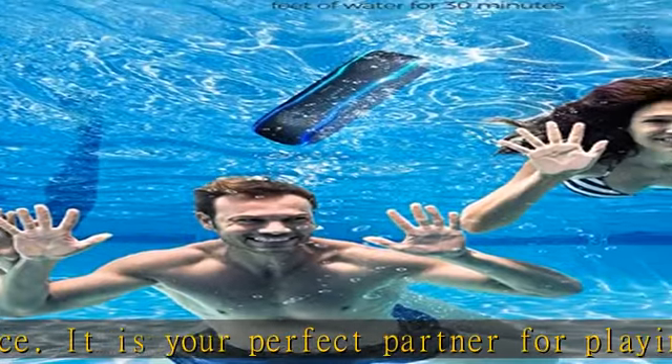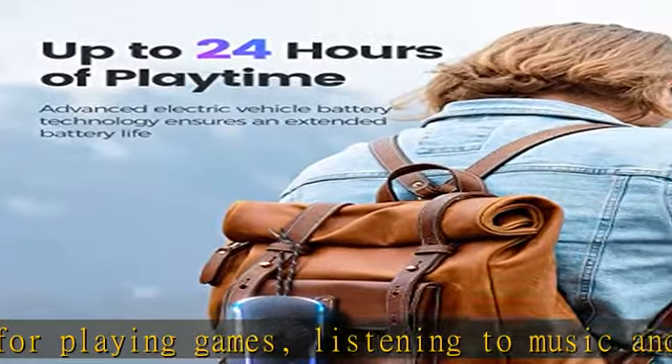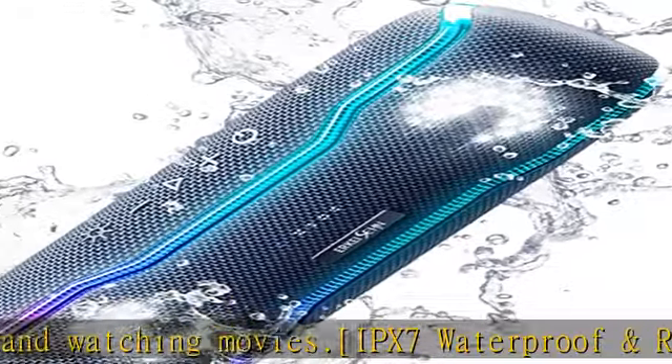Bluetooth 5.3 and up to 24 hours playtime: Bluetooth 5.3 provides an incredible wireless range of up to 100 feet from your device. This portable wireless Bluetooth party speaker lasts all day long with up to 24 hours of playtime per charge.